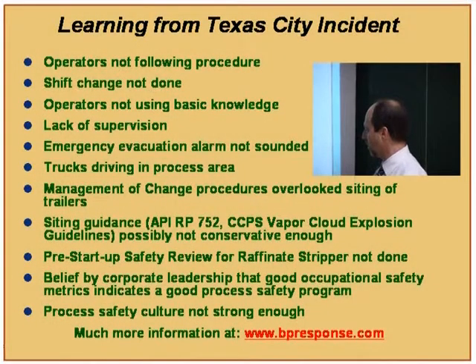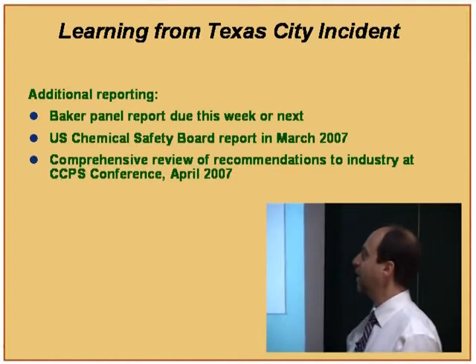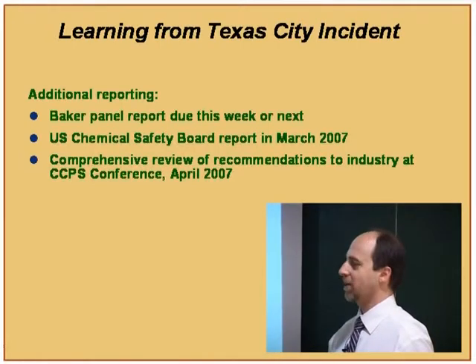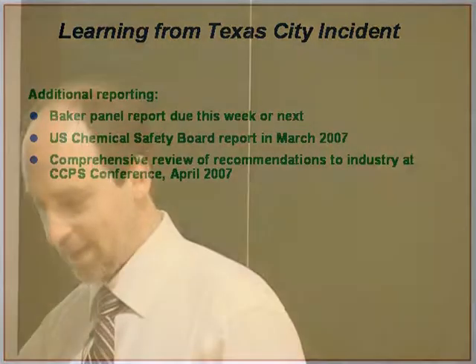There is much more to learn. You can read the information that BP presents on this accident at BPresponse.com, which can be downloaded and read at your convenience. Additional information was coming out over the following months. A very high-level panel called the Baker Panel was convened, and their report was due. Also, the U.S. Chemical Safety Board was to issue a report in March of 2007 — this is an accident investigation board of the United States. They would have many recommendations not just for BP, but for industry in general. A comprehensive review of all recommendations to industry by all appropriate panels was planned for the CCPS conference in April of the following year.